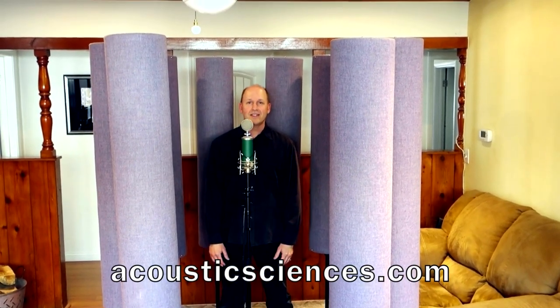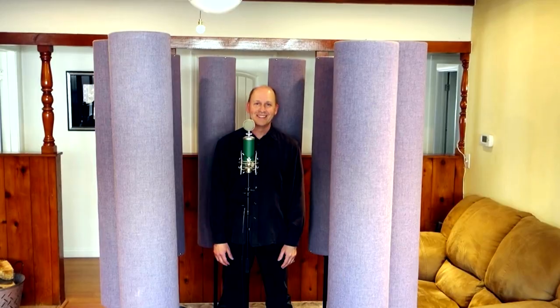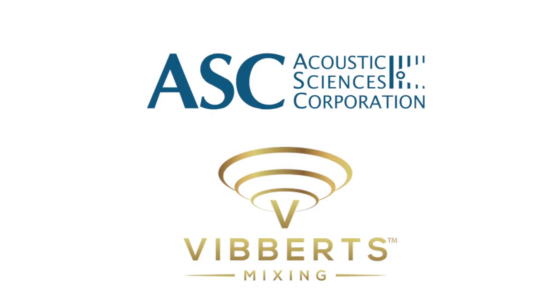If you want more information, just go to the official website, acousticsciences.com. Thanks again.